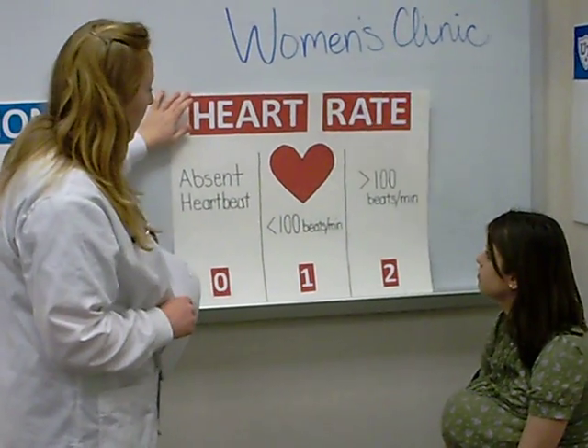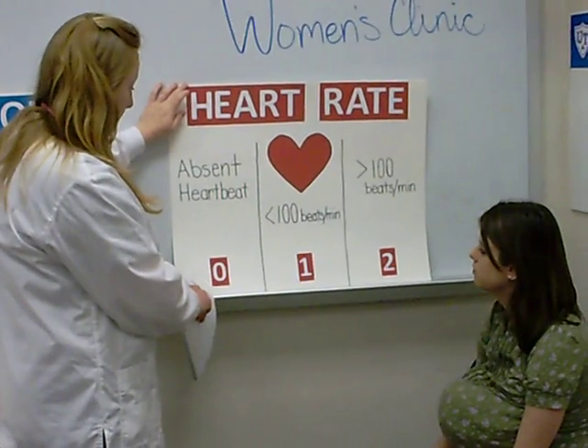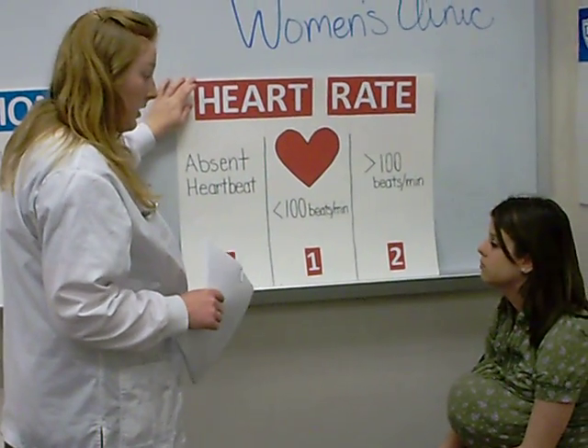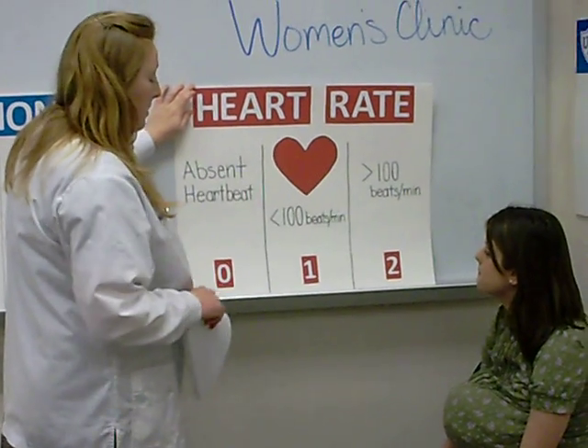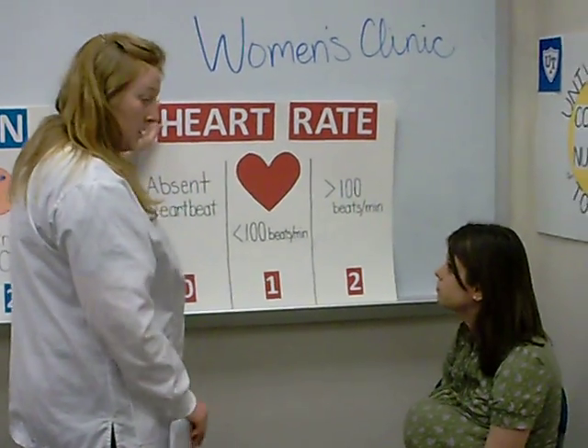The next subgroup is heart rate. If the child has no heart rate, it'll be a zero. A normal heart rate for a newborn is over 100 beats per minute. If it's less than 100 beats per minute, then it'll be scored a one. And if it's over 100, then it'll be scored a two.